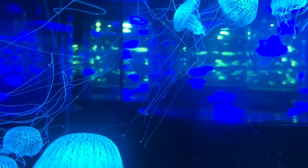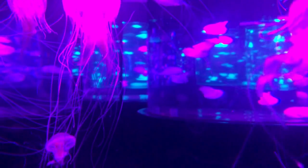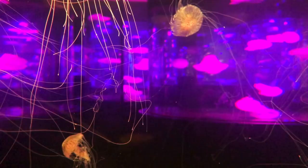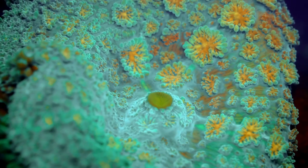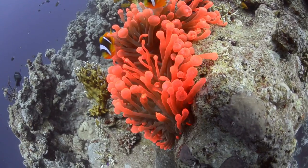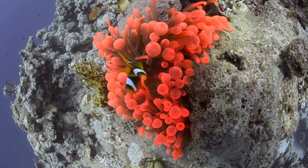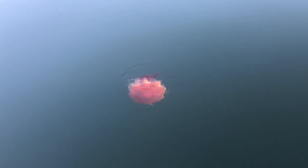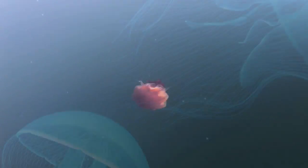Bioluminescence is a widespread and diverse phenomenon, with a range of functions, from attracting prey and mates, to warning off predators and illuminating dark environments. Different species of bioluminescent creatures have evolved different methods of producing light, and scientists are still learning about the various processes involved. One type of bioluminescence is called cold light, because it is produced at low temperatures and does not generate heat. This type is found in many deep-sea creatures, where it is used to attract prey, startle predators, and communicate with other members of their species.